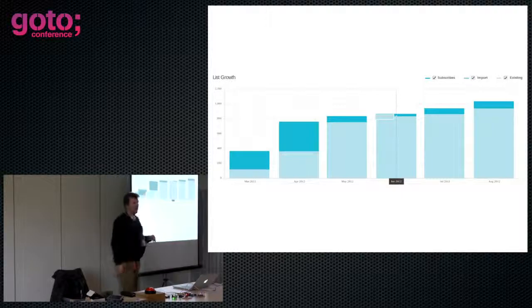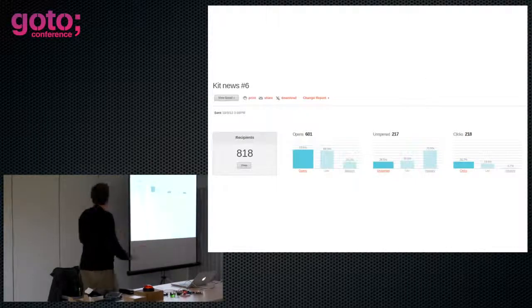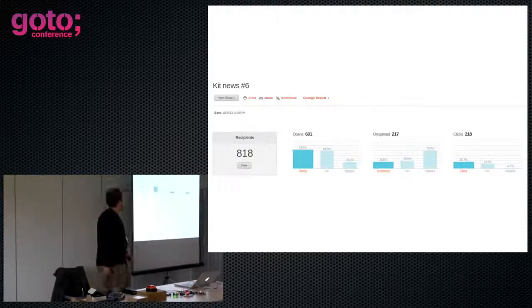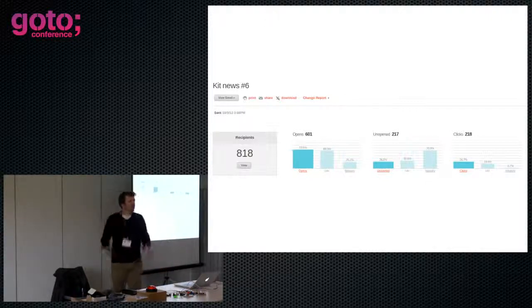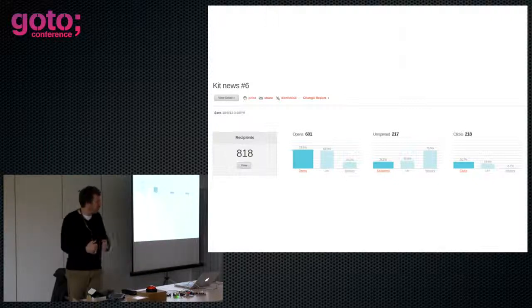From March to August this year we've gone up to about a thousand people on our mailing list. When we send out questionnaires we get about a 73.5% open rate, which is about three times the industry average. And our click-through is about 10 times the industry average — someone who opened the newsletter, read it, and clicked through to answer questions about the products we're producing. So we've got real buy-in through this process.